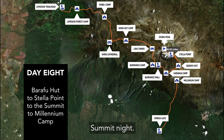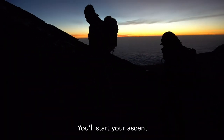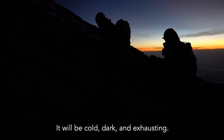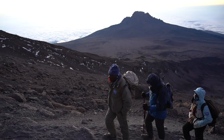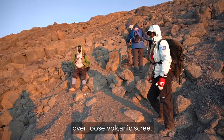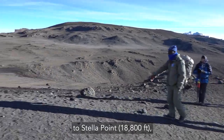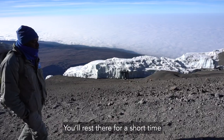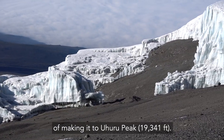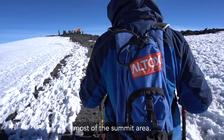Day 8. Summit Night. Despite going to bed early, try to get some sleep. You'll start your ascent by headlamp around 1am, hoping to reach the crater rim by sunrise. It will be cold, dark and exhausting, but also exhilarating knowing you are just a few short hours from the summit. The climb is steep up never-ending switchbacks over loose volcanic scree. A slow steady pace will take you to Stella Point at 18,800 feet just after sunrise. You'll rest there for a short time before completing your mission of making it to Uhuru Peak at 19,341 feet. Along the way you'll pass close to spectacular glaciers and ice cliffs that still occupy most of the summit area.